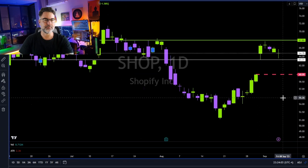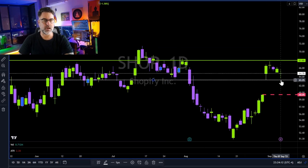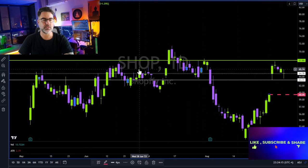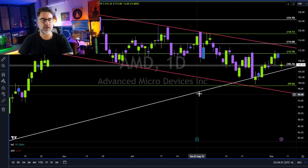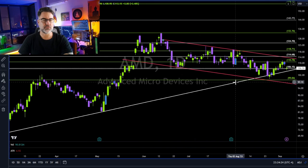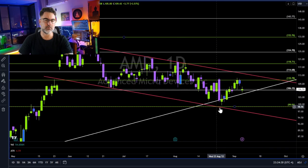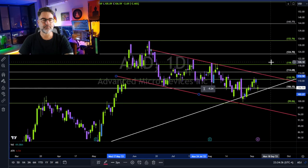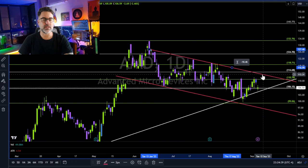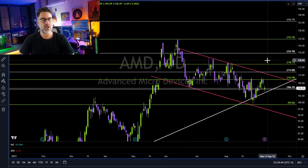Shopify — very tight price range, nothing much. 63.30 needs to hold as support, otherwise we are heading towards this gap. Long continuation only above the 68 area. AMD — still holding above this long-term uptrend line. Below it, we are heading towards 99, and then once again to this red trend line to the downside. If you are looking to go long on AMD, I would wait above this red trend line. And of course, everything you see and hear on my channel is for educational purposes only — always do your own due diligence.